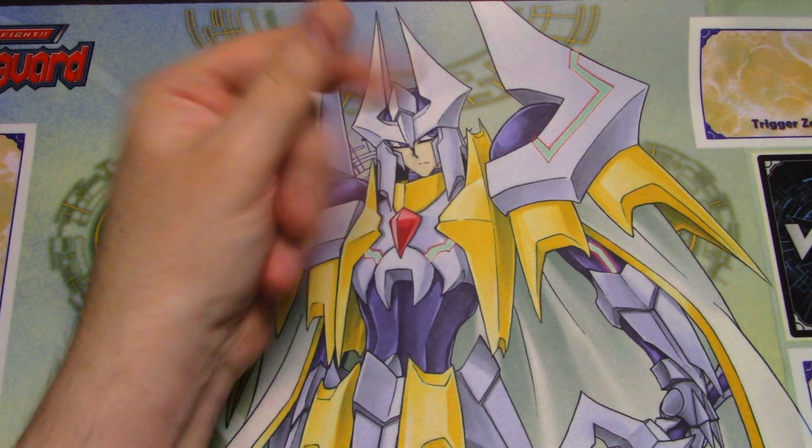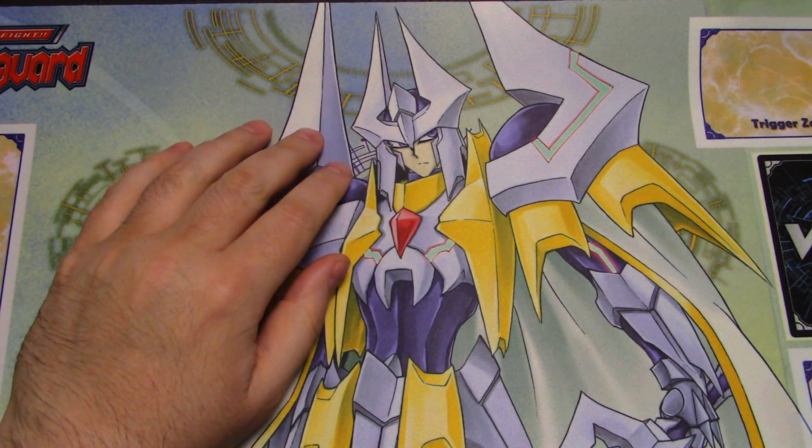Hello everyone, welcome to The Hand. It's mail call time — haven't done one of these in a little bit.